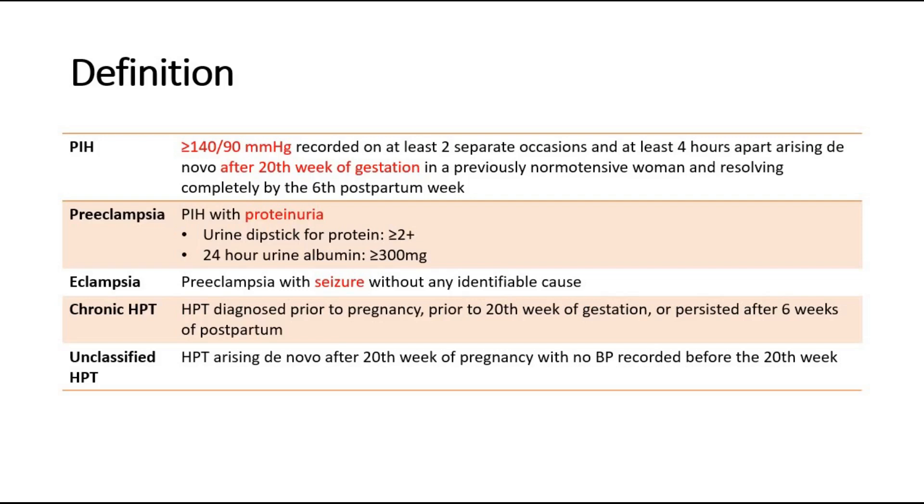The last class is unclassified hypertension, where the hypertension arrives after the 20th week of pregnancy. However, there is no previous blood pressure recorded before the 20th week, so we cannot confirm whether it is chronic hypertension or pregnancy-induced hypertension.